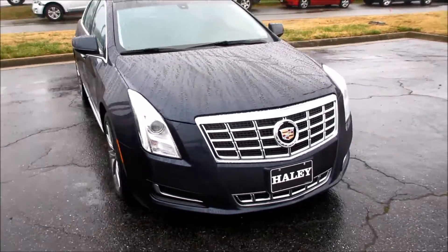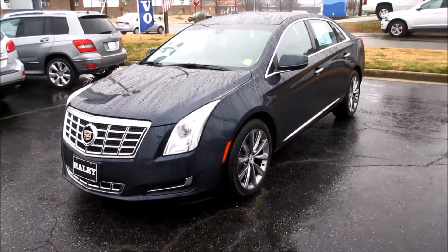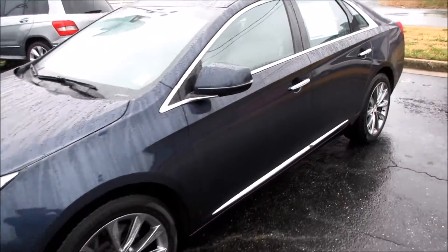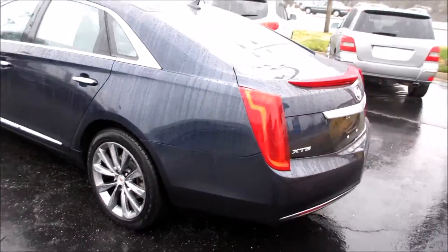Hey guys, it's me Jake from Jake Man 21642, and today I bring you a video of this 2013 Cadillac XTS. As you can see, this one has a sapphire blue metallic exterior which looks absolutely excellent on the car.